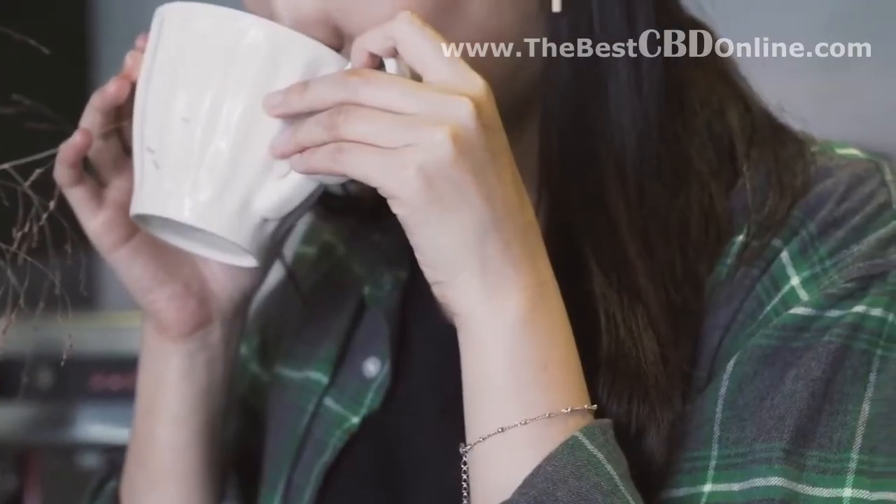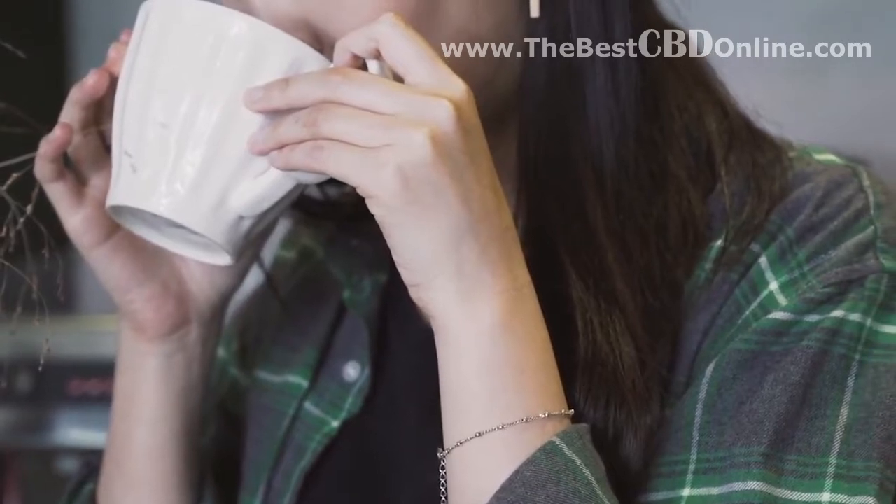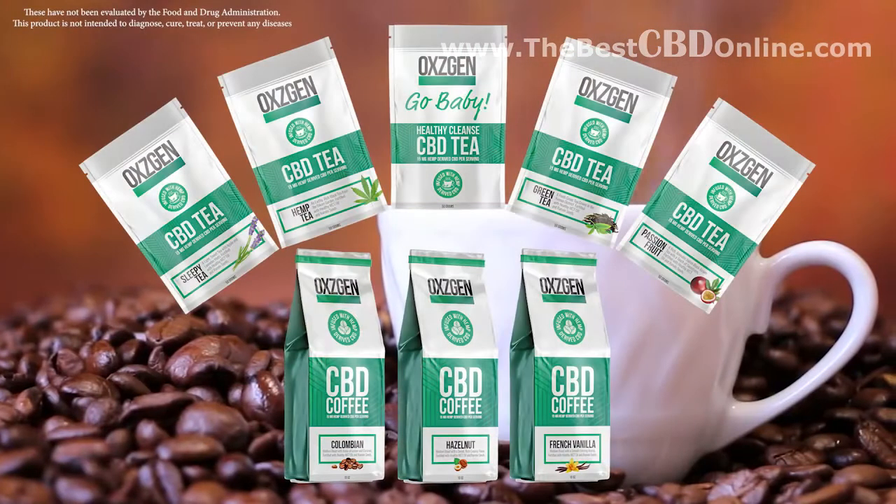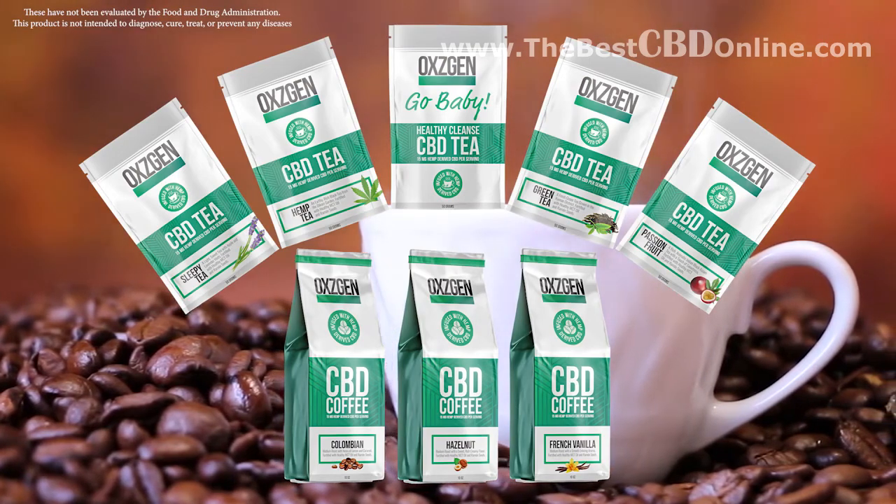In fact, each cup of our Oxygen coffee and tea contains 15 milligrams of certified THC-free CBD. Experience the difference with Oxygen CBD coffee and tea.